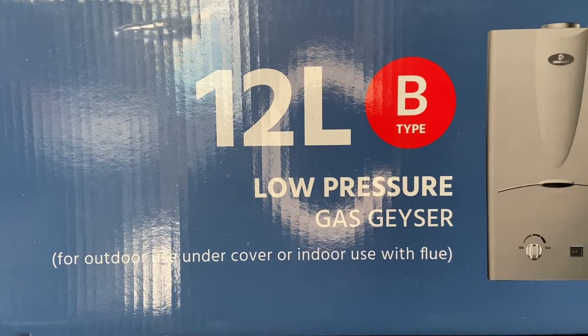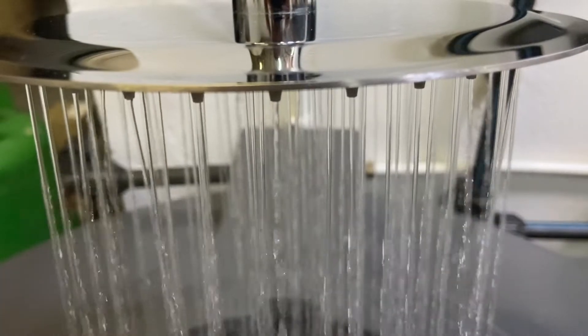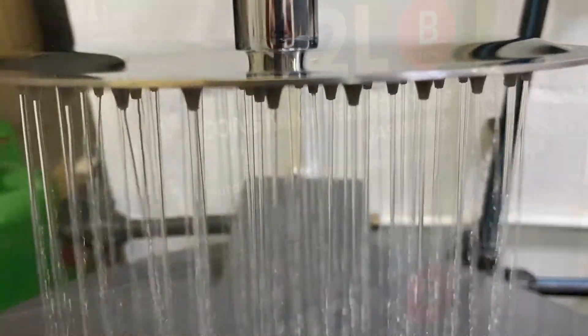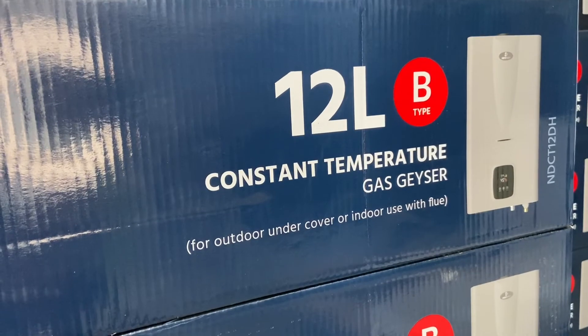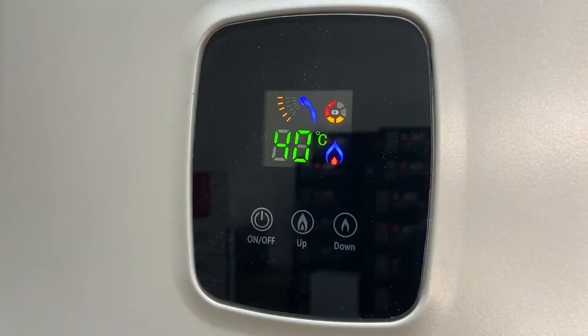If you have a 12 litre gas geyser, this means the maximum flow rate is 12 litres per minute. It also means when the gas geyser is running at its maximum flow, it will only heat the water coming into the gas geyser by 25 degrees. As an example, if your 12 litre geyser is running at its maximum flow of 12 litres per minute, it will only raise the water temperature by 25 degrees.